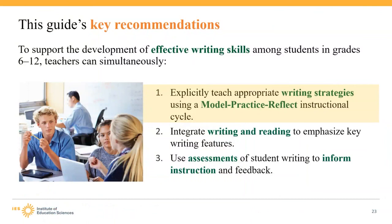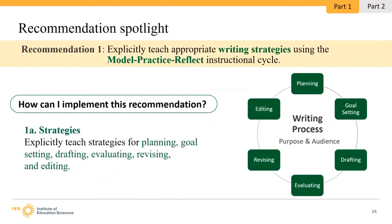This guide has three recommendations that complement one another and can be implemented at the same time: explicitly teach appropriate writing strategies using a model, practice, reflect instructional cycle; integrate writing and reading to emphasize key writing features; and use assessments of student writing to inform instruction and feedback. The WWC has another practice guide focusing on effective writing for students in grades K–5.